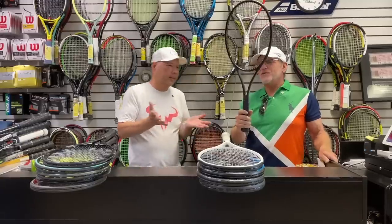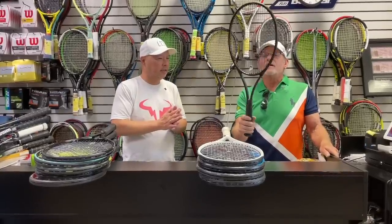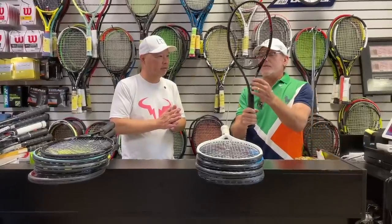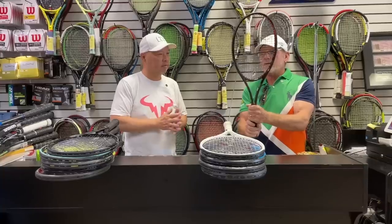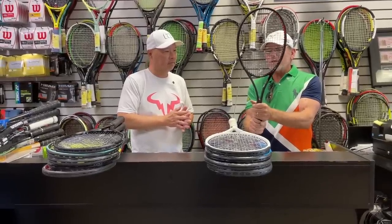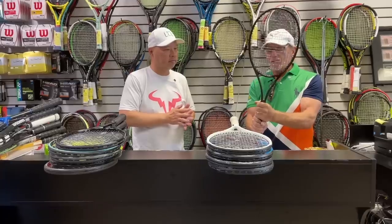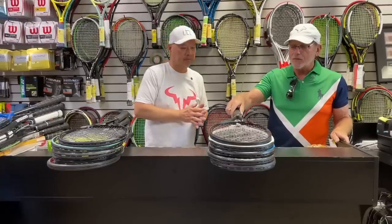Finally in the honorable mention range, there's still the Head Prestige. You look at this racket in the sunlight — the carbon work, the paint — it's a beautiful thin-beam racket. It's got a lot of control for an advanced player that really wants something special. Probably not as much for a beginner or intermediate, but clearly a racket you pick up and say, 'Wow, that's pretty cool.' So those are the honorable mentions.